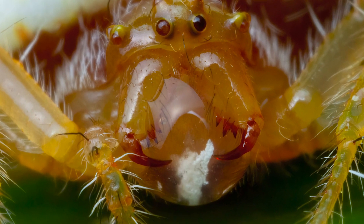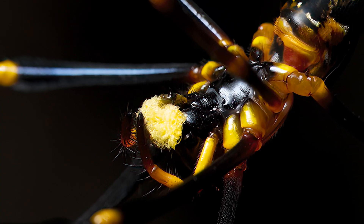Spiders can also recycle their silk. It's a protein, so it's a huge waste of resources to just make a web and then abandon it when you're done. So as much as possible, spiders reuse their silk by eating it, and the components go straight back to the silk glands to make more.